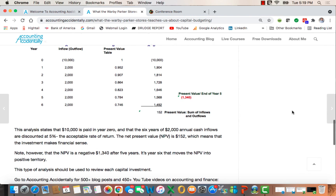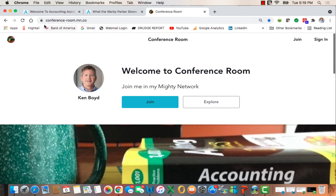So that's a little bit on capital budgeting. Remember also that you can go to Conference Room — here's the address right here — which is an online community for accounting and personal finance. You can explore the site by clicking here and take a look at the content in the community. Thanks for watching and we'll see you next time.